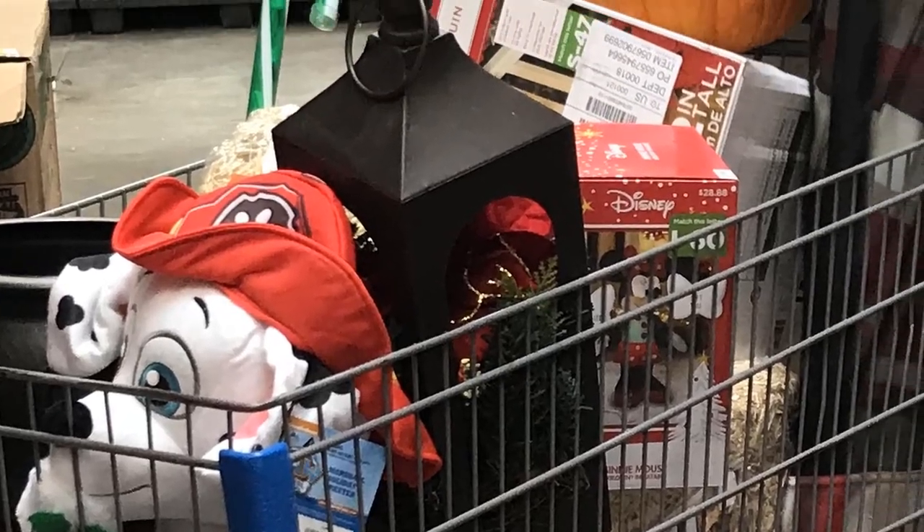A shopping cart full of stuff. Do I really want all of that, or did my shopper irrationality get the best of me?